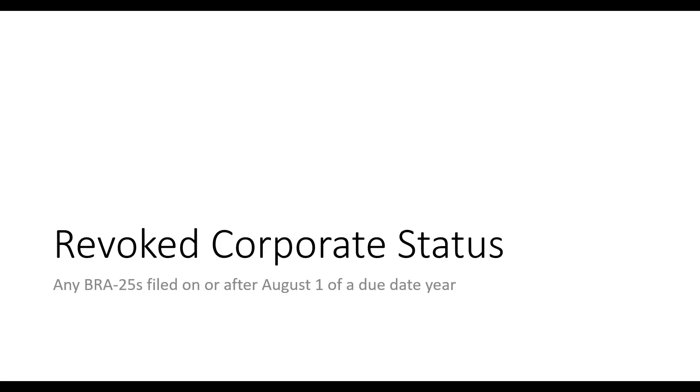The last part of today's webinar covers what happens if you've missed the August 31st filing deadline for a current-year BRA25. If that happens, your corporate status is automatically revoked and you'll need to go through the reinstatement process. This applies to any organization that has missed any BRA25 — failing to file it within five months of April 1st, meaning failing to file by August 31st of the due year.